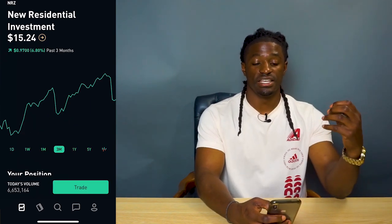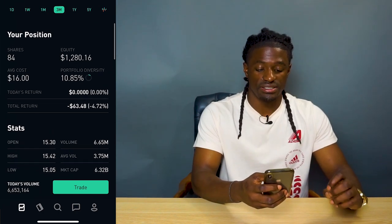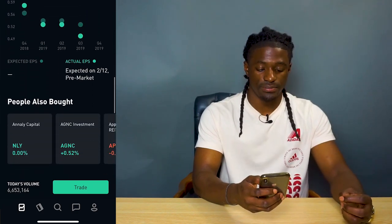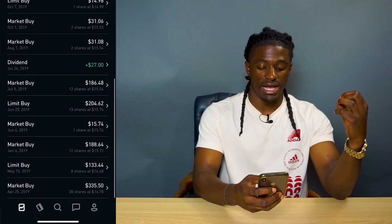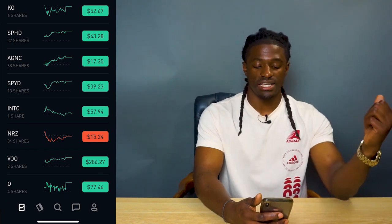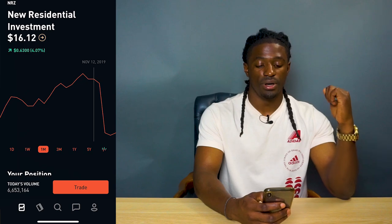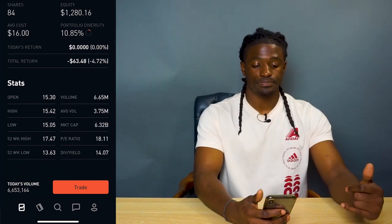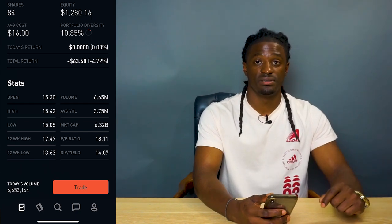The next high-paying dividend stock is NRZ. The last three months it's up 6.8% and it has a dividend yield of 14.07%. I'm actually down $0.63 on total return, but that doesn't reflect real returns — scrolling down to my dividend payouts I got paid $35 in October and $27 in July. When I get my next payment I'll actually be in profit on NRZ. This is a long-term hold for me — as long as I make my money back, I'll continue to invest in this company.